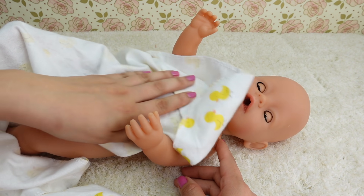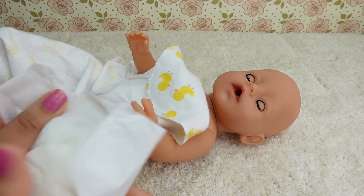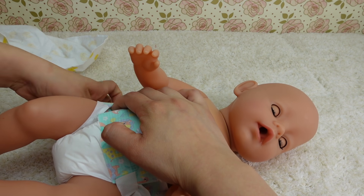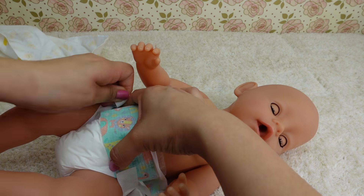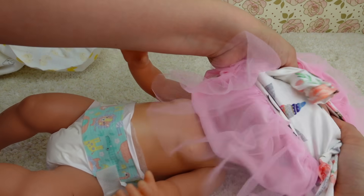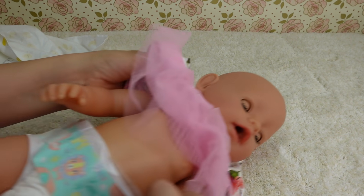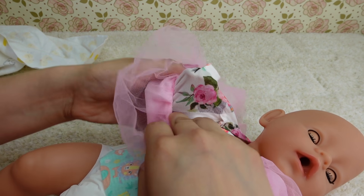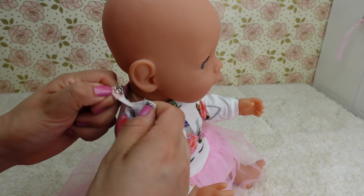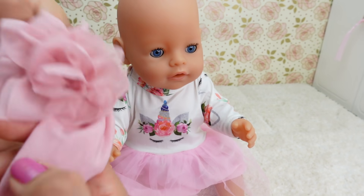Alright guys, we are going to go ahead and change baby Carly. She looks a lot better — she is so clean now. This little diaper is from Walmart; it is the My Sweet Love brand. I am going to put this little unicorn dress on baby Carly. I hope it fits her. This little dress has little buttons, kind of like baby clothes. She is going to wear this little headband.